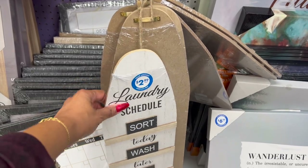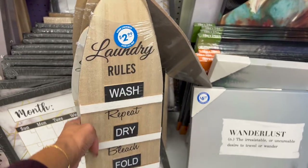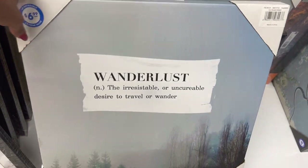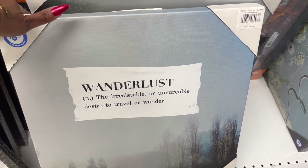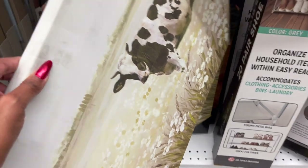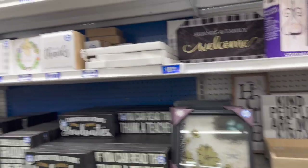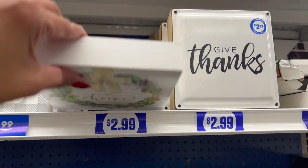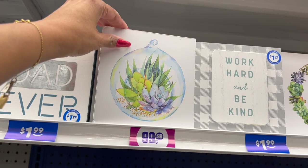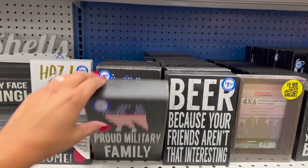These look new as well — laundry schedule signs. One says 'Sort, Wash, Fold, Iron... Eventually' for $2.99, and another says 'Laundry: Wash, Repeat, Dry, Bleach, Fold, Press, Tumble Dry Low' for $2.99. They have a picture frame for $6.99 — 'Wanderlust: An irresistible desire to travel.' A cute little cow picture for $4.99, and a two-piece cow and piggy set for $9.99. There's also a 'Proud Military Family' sign for $1.99.